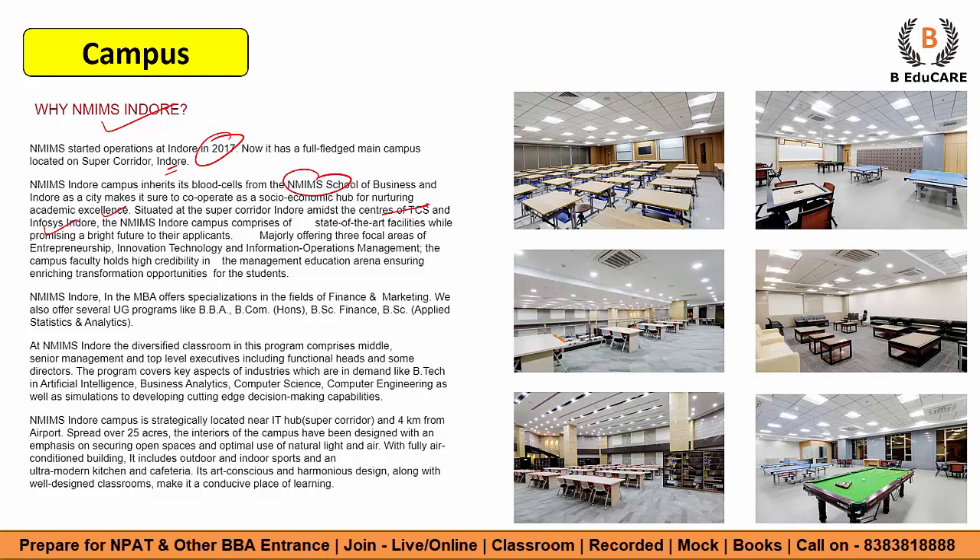The campus comprises state-of-the-art facilities while promising a bright future to applicants. You will find diversified classrooms. The campus is situated in an IT hub, which is a great advantage. It is 4 km from the airport with best connectivity, spread over 25 acres. The interior of the campus has been designed with an emphasis on open spaces and optimal use of natural light and air. There is a fully air-conditioned building with outdoor and indoor sports facilities, and an ultra-modern kitchen and cafeteria. Great facilities including a sports complex and library. Overall, brilliant facilities — you should target it.